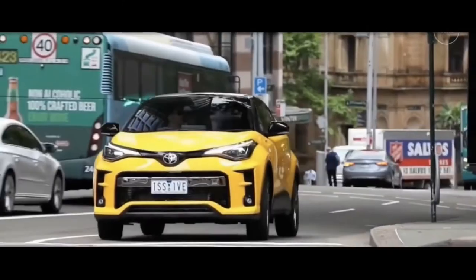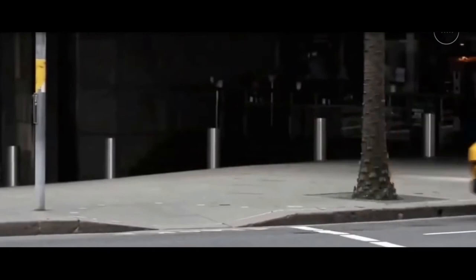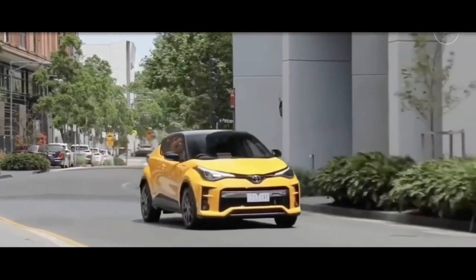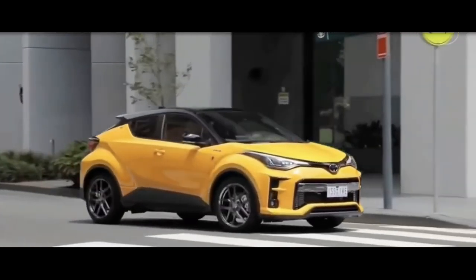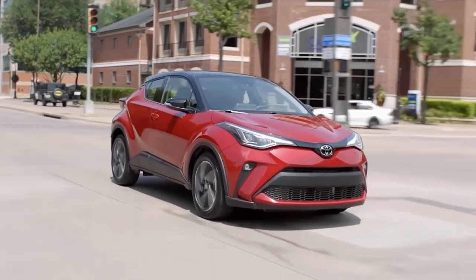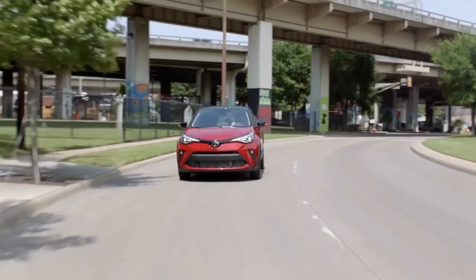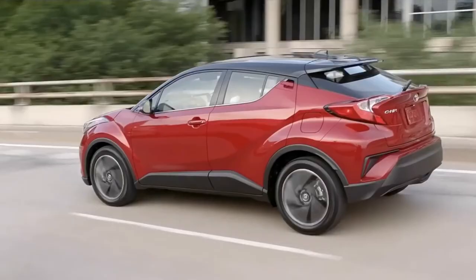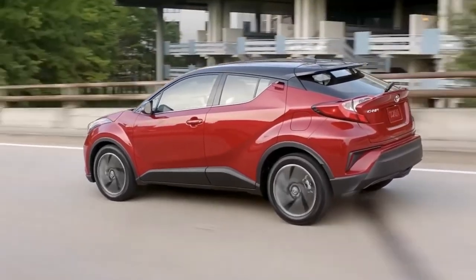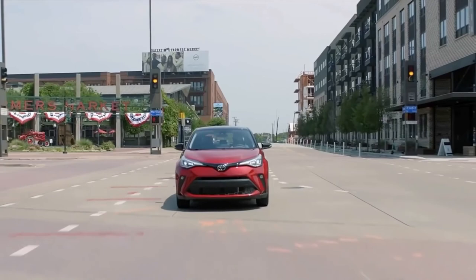All in all, the 2022 C-HR packs a ton of utility and attitude into a compact package. With its expressive styling inside and out, this one-of-a-kind crossover delivers modern convenience in a smart package. And C-HR's value story is taken even further with ownership perks like the two-year Toyota Care no-cost maintenance plan with roadside assistance.